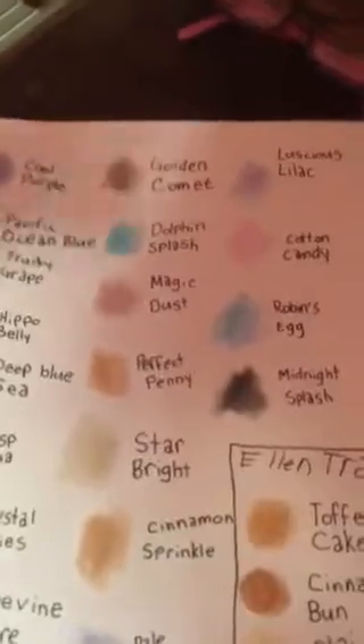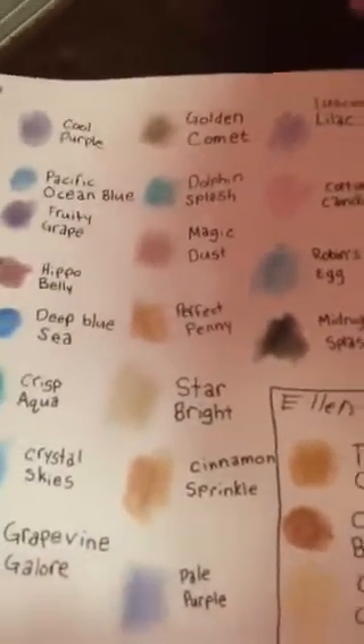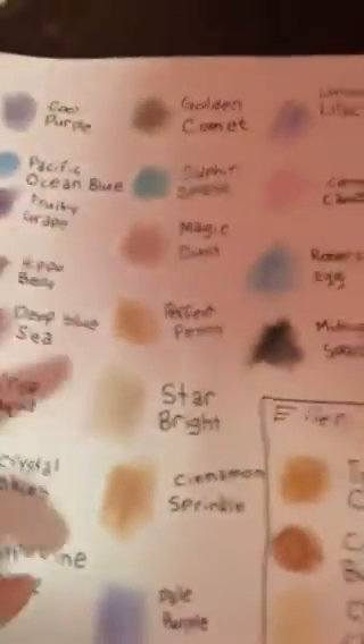Golden Comet, Dolphin Splash, Magic Dust, Perfect Penny, Star Bright, Cinnamon Sprinkle. Perfect Penny and Cinnamon Sprinkle don't have that much of a difference, but if you look, they actually do.